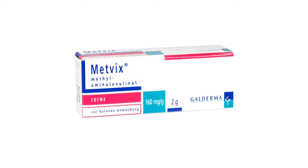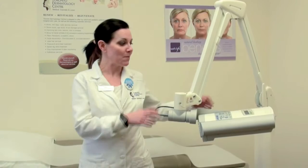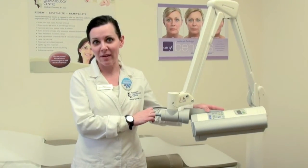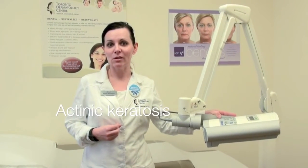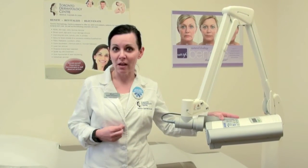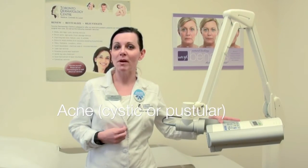Photodynamic therapy is a treatment that works with a medicine called METVIX and it works with a machine like the Actolyte or BBL to activate the METVIX medication. It can be used for actinic keratosis, which are precancerous cells, basal cell carcinoma, and also cystic or pustular acne.